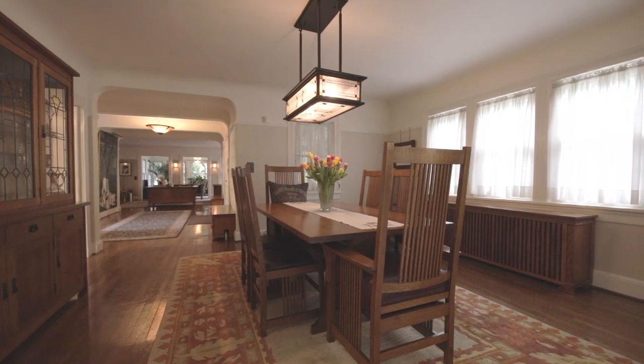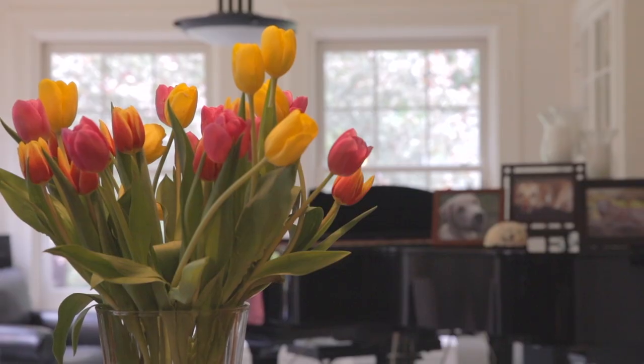As soon as I walked through the door, there was this wow factor. This is just an incredible house. There's a feeling of warmth, of comfort. It's a welcoming feeling.